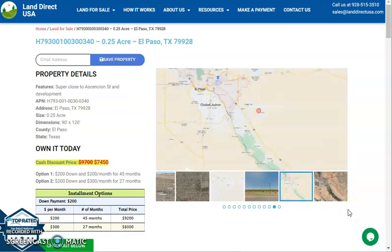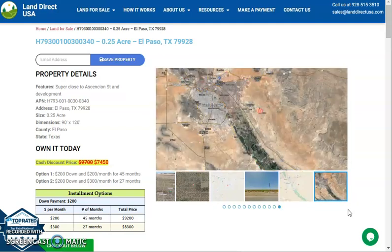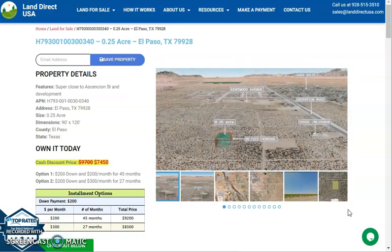Hi everyone, this is Pharrell from Land Direct USA and today I am presenting a 0.25 acre lot which is at El Paso in Texas. This is also at El Paso County.